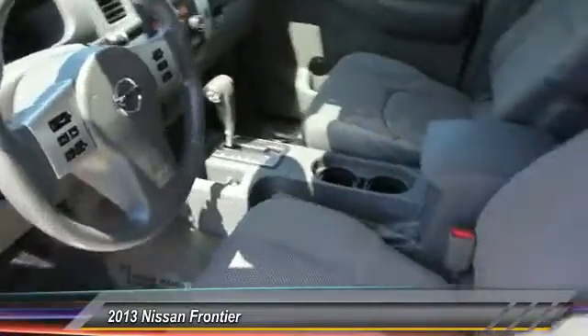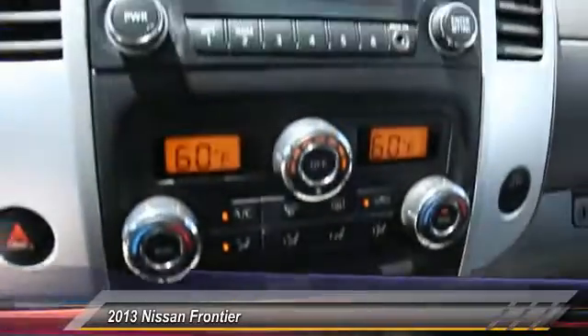Power windows, rear window defroster, cloth seats, and power mirrors. Wouldn't you look great in this vehicle? Stop in today and see for yourself.